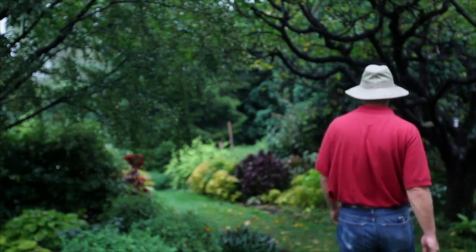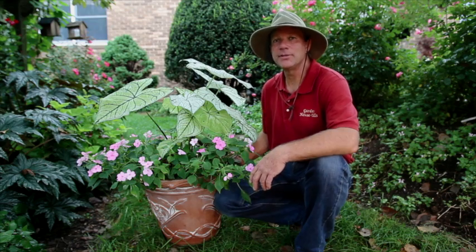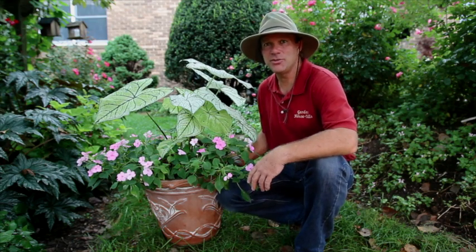Hi, this is George Weigel. Welcome to my garden tip of the week series. Let's go see what's going on in the garden today. One question I've been getting a lot in these last few weeks is everyone's been asking why their impatiens are dying.